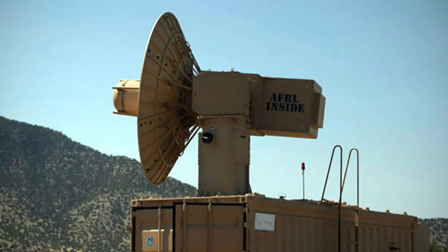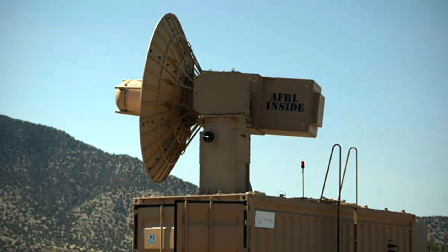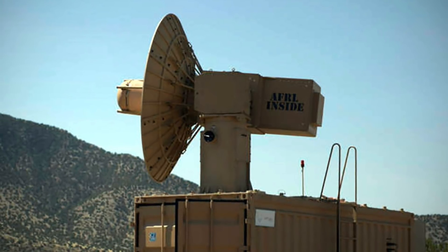In this video, Defense Updates analyzes how Thor will destroy drones without wielding a hammer.